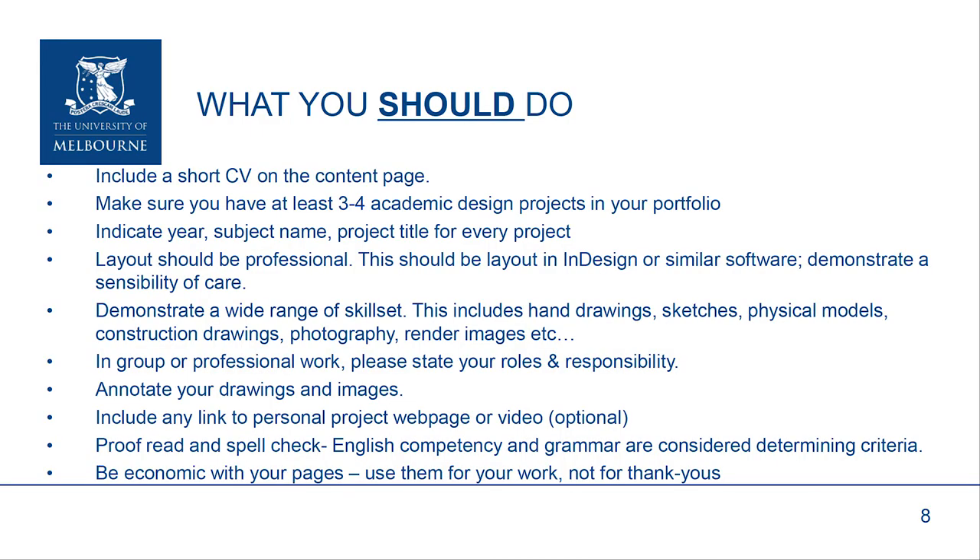Here's what you should do in submitting your design portfolio. Make sure it includes a short CV on the content page. Make sure you include at least three or four academic design projects. Be sure to indicate the year, the subject name, and the project title for each project — it's very important we understand when you did this and under what conditions the work was done. The layouts need to be professional; we suggest you do this in InDesign or a similar software layout package. We want to see the range of your skill set: hand drawings, computer drawings, construction drawings, sketches, models, photography, renderings, diagrams — all the things that show the range of which you're able to communicate and develop your design ideas.